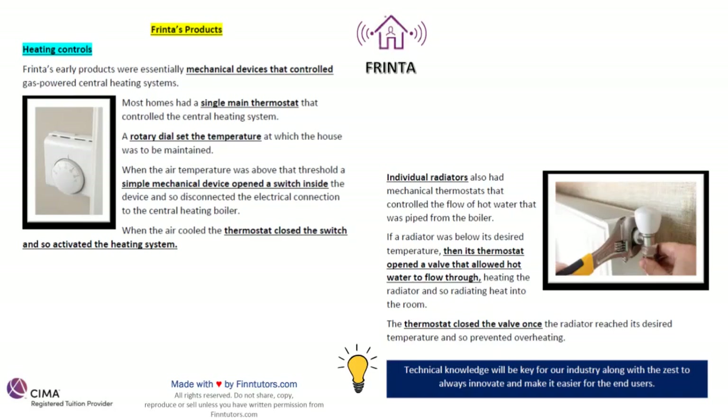When the air cooled, the thermostat closed the switch and activated the heating system. Individual radiators also had mechanical thermostats that controlled the flow of hot water piped from the boiler. On the right hand side you'll see an image — the thermostat on an individual radiator. If a radiator was below its desired temperature, its thermostat opened a valve that allowed hot water to flow through. The thermostat closed the valve once the radiator reached its desired temperature, so there was no overheating.